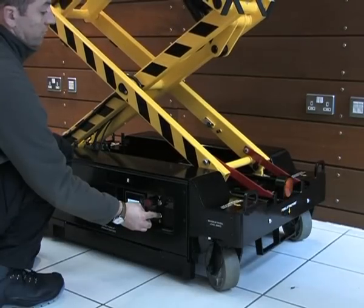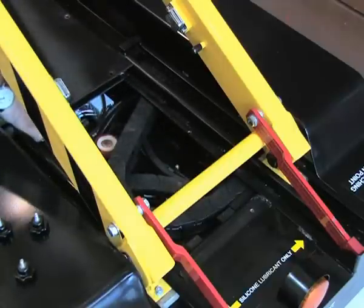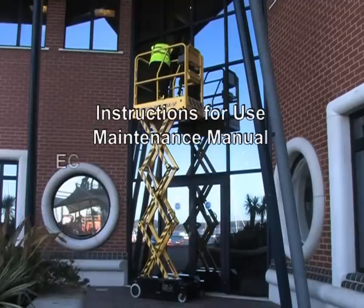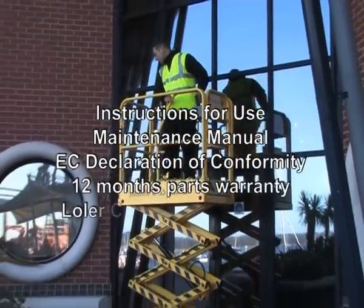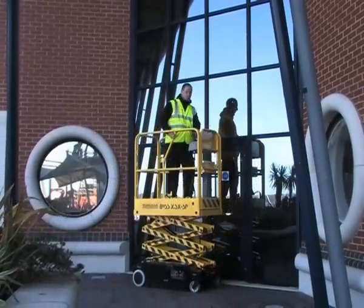The SP is designed to enable easy access for maintenance via two slide-out drawers and a central tray in conjunction with the fail-safe props. Every machine is supplied with instructions for use, maintenance manual, EC declaration of conformity, 12 months parts warranty, and in the UK only, LOLER certification.